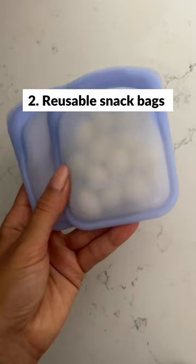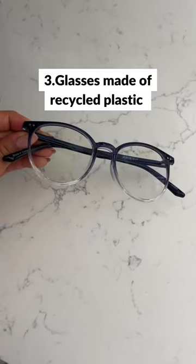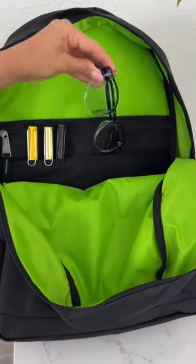Reusable snack bags for their late afternoon cravings — a bag you can use again and again all semester. Glasses made out of recycled plastic, like these from Zenni.